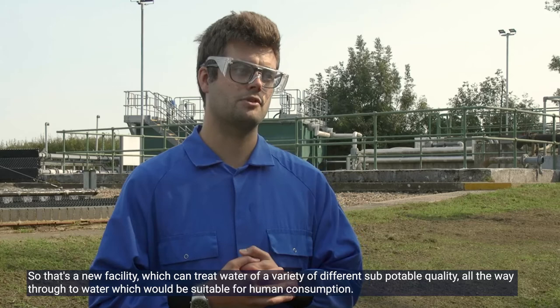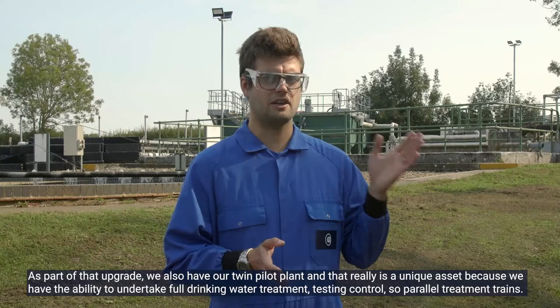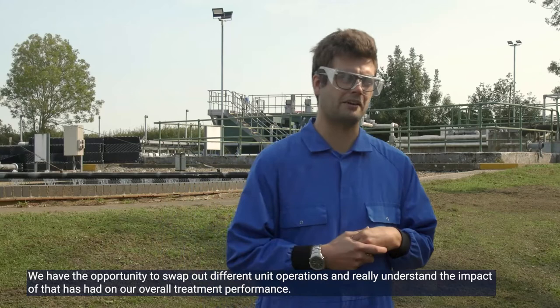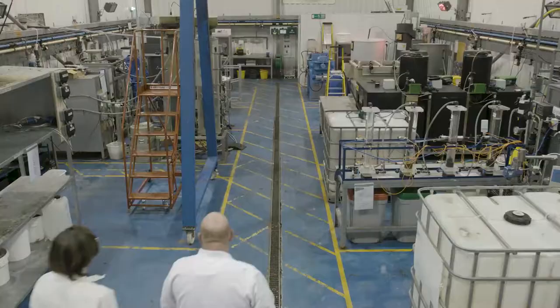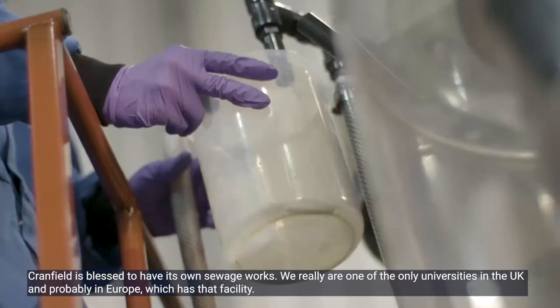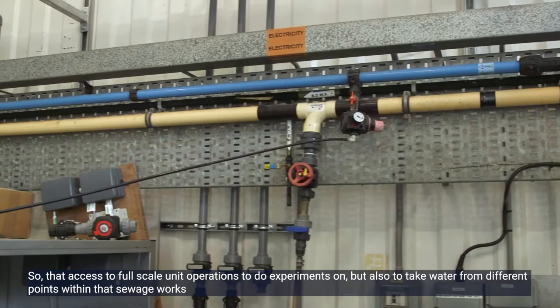As part of that upgrade we also have our twin pilot plant, and that really is a unique asset. We have the ability to undertake full drinking water treatment test and control — parallel treatment trains — with the opportunity to swap out different unit operations and really understand the impact on overall treatment performance. Cranfield is blessed to have its own sewage works and we really are one of the only universities in the UK, and probably in Europe, which has that facility, with access to full-scale unit operations and the ability to take water from different points within the sewage works.